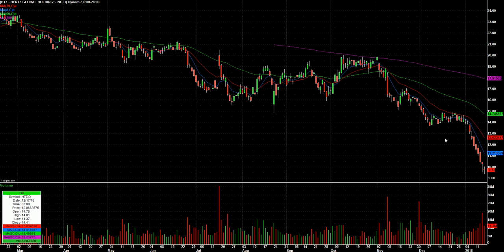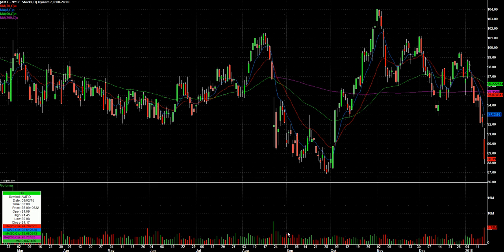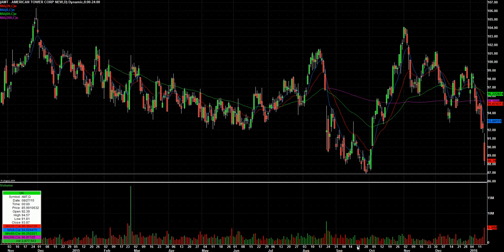Hertz HTZ — just another down day, good shape and volume, looking for a reversal there, especially with the market. I always try to have some that are really beaten up, and well, a lot of them are really beaten up right now.